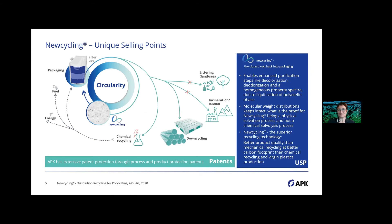To secure our position, we have extensive patent protection, covering both process and product patents. For post-consumer applications, Newcycling is enhanced with additional purification steps: decolorization, deodorization, and homogenization to produce a very homogeneous product spectrum — possible because you have a liquefied polyolefin fraction that is easy to mix. The molecular weight distribution of our products stays intact, which is proof that Newcycling is a physical recycling process. This enables better product quality than mechanical recycling with an advantage in carbon footprint — our core unique selling point.